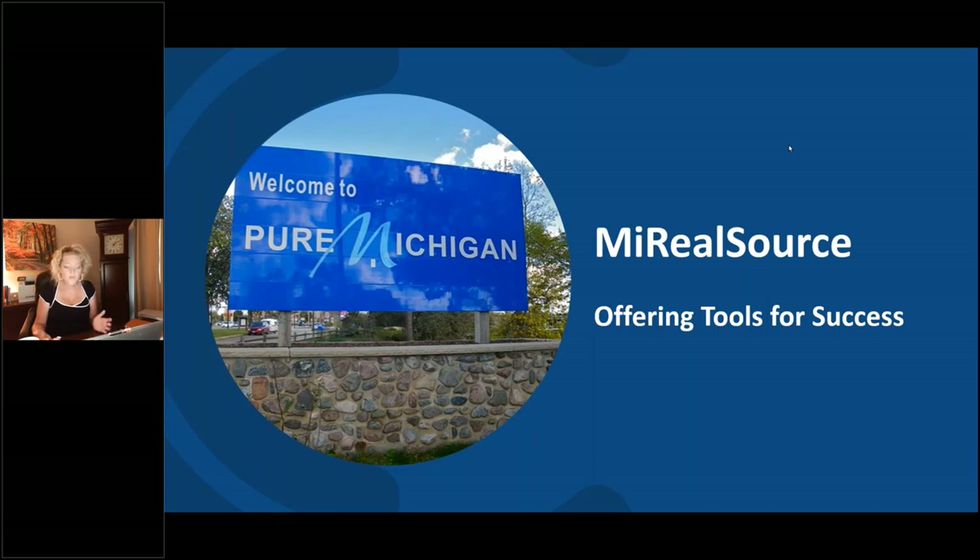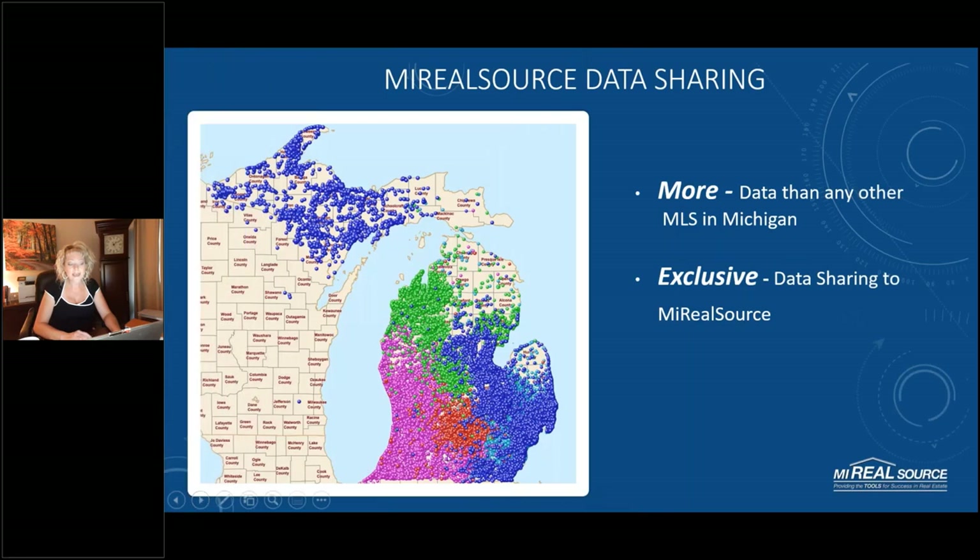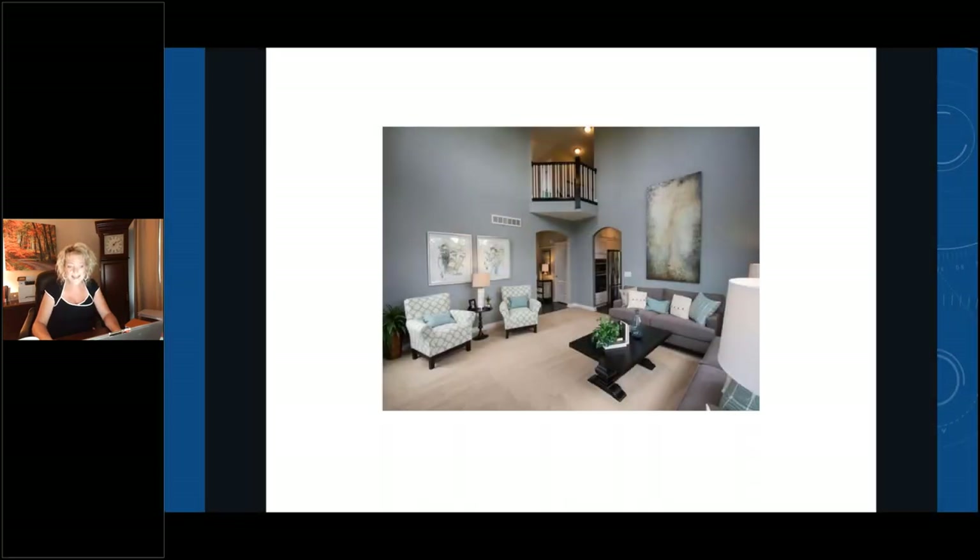I wanted to give you a little background about why that change is taking place. The other thing I wanted to talk about is the new functionality, new features, and new tools you get through this. Here is our data sharing footprint — all the different listings for one year that we now bring in through data sharing. We have more data than any other MLS in Michigan, and more data shares.